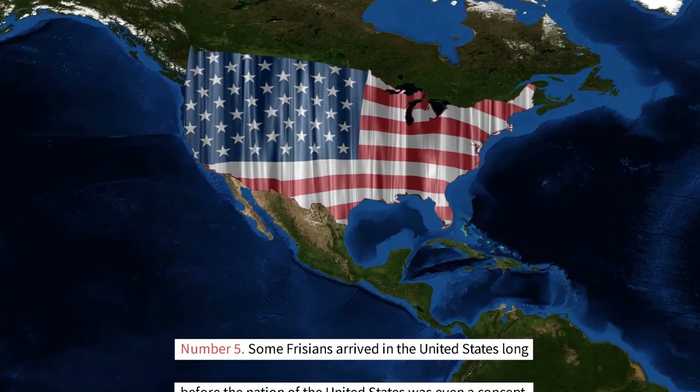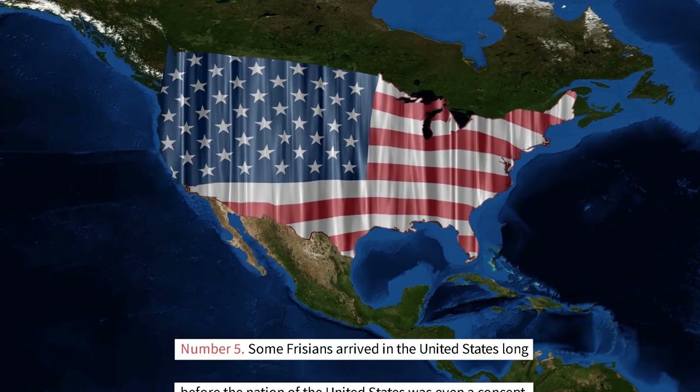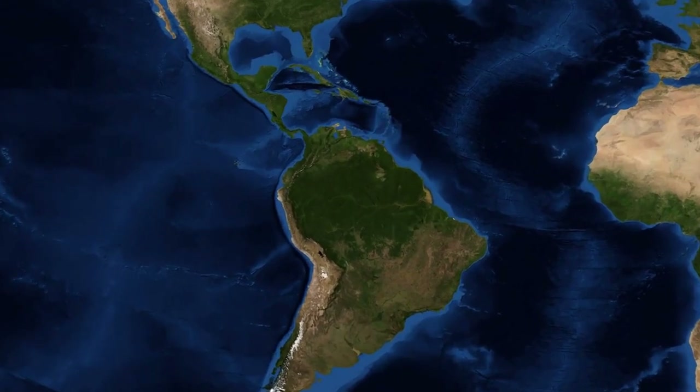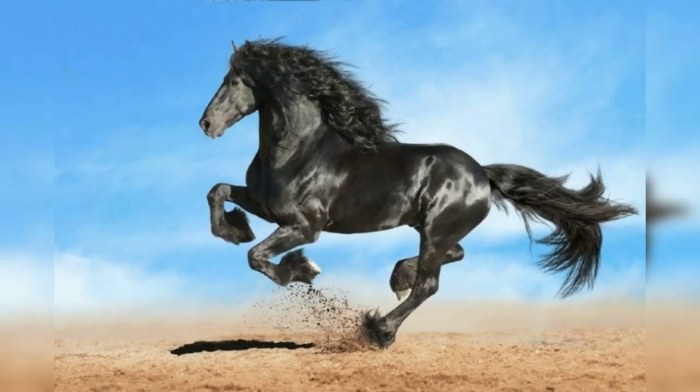Some Friesians arrived in the United States long before the nation of the United States was even a concept. The Dutch colonists who established New Amsterdam — later renamed New York — in the 1600s were the ones responsible for introducing Friesian horses to the continent of North America. Friesians, sometimes known as Dutch trotters, were brought to the United States to assist in the cultivation of previously uncultivated terrain.